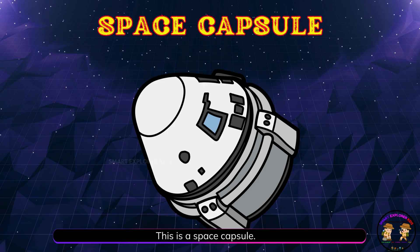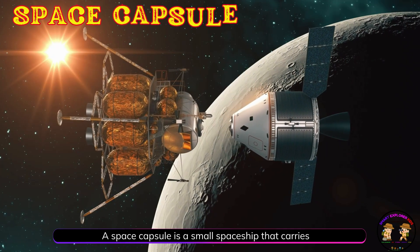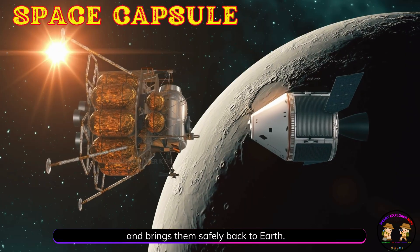This is a space capsule. A space capsule is a small spaceship that carries astronauts to space and brings them safely back to Earth.